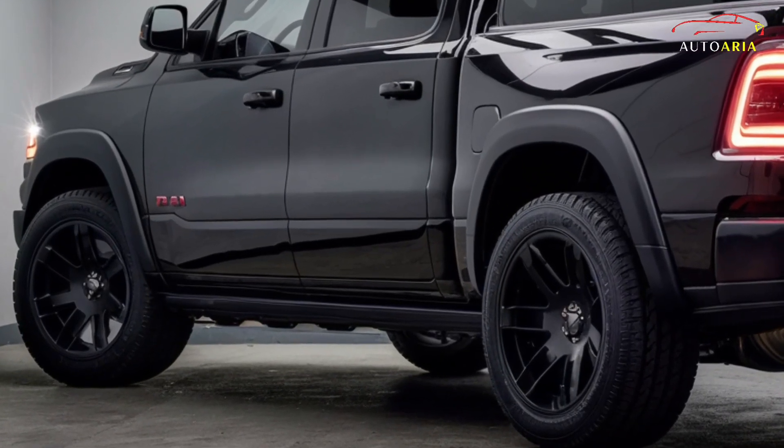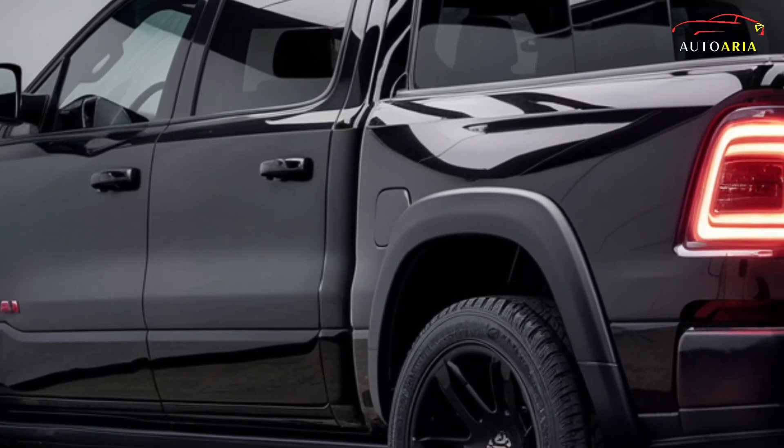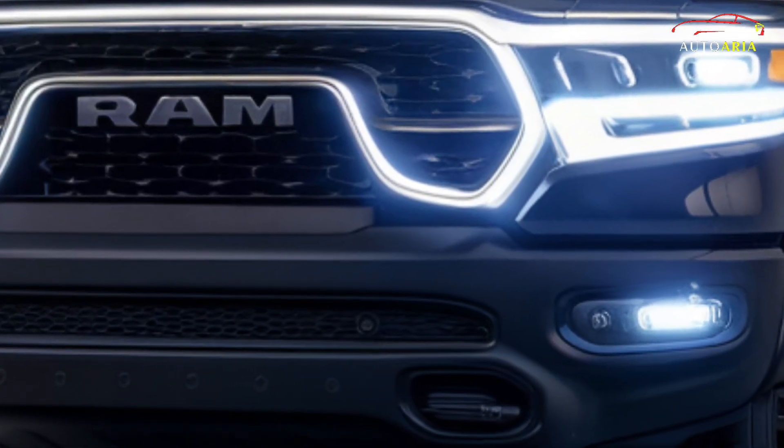Ram offers a range of engine choices, emphasizing a balance of performance and efficiency to ensure both power and practicality. Select between automatic and manual transmissions to personalize your driving experience.